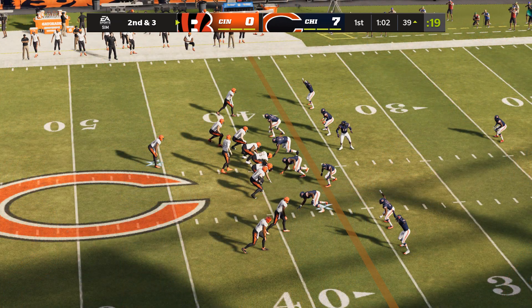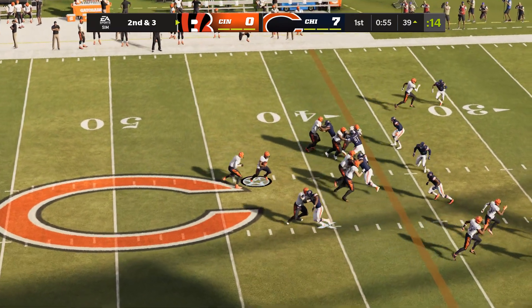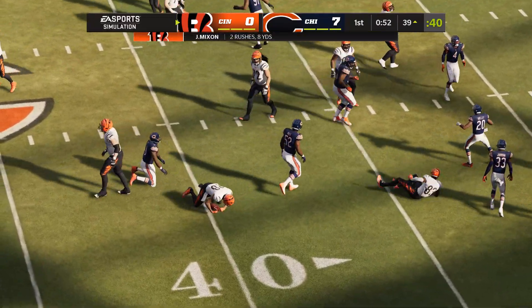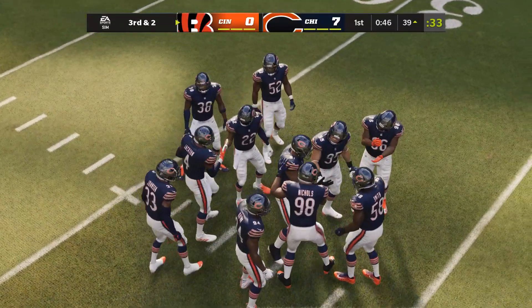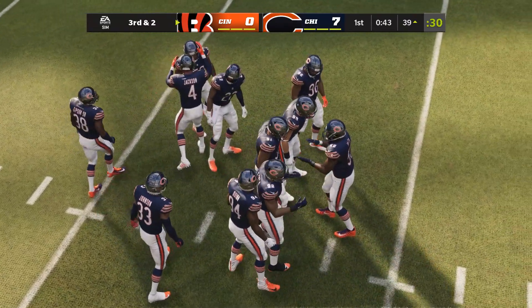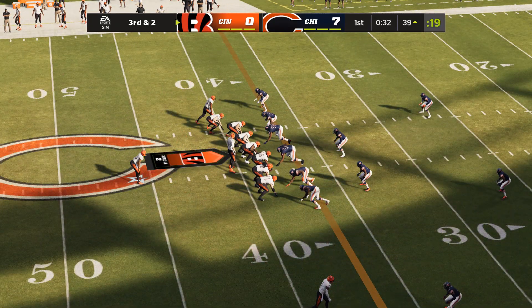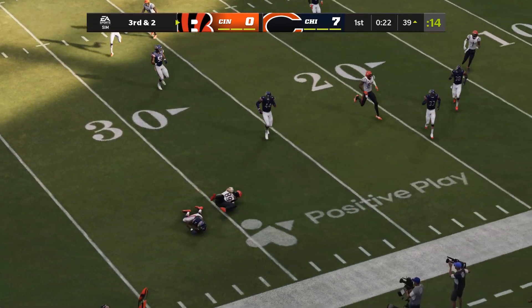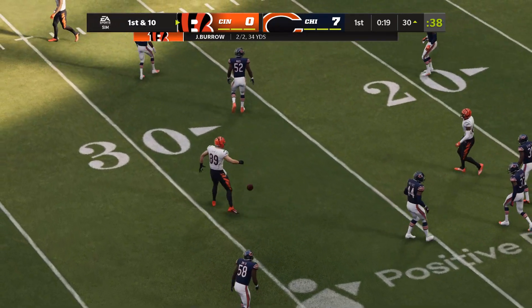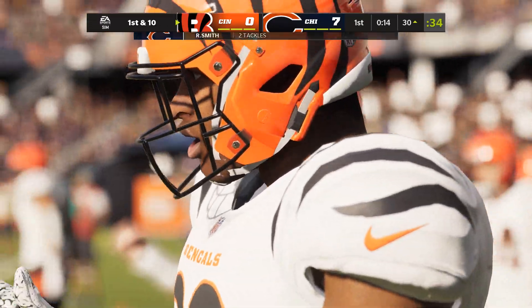A good run, got seven on first. Here's second and three — Burrow going to give this to Mixon, and little room to maneuver there. He gets it down to about the 39. Give him a yard on the run there, and that's going to set up a third down and two. The good run on first down followed up by a not-so-good run on second down. Now let's find out if they're going to stick with the run on third down — a lot of people would love to see some play action here. Off the play fake, here's Burrow, complete to his tight end Sample, and he is going to have a Bengals first down — able to get eight yards there on third and two. A strong eight yards will keep this drive rolling.